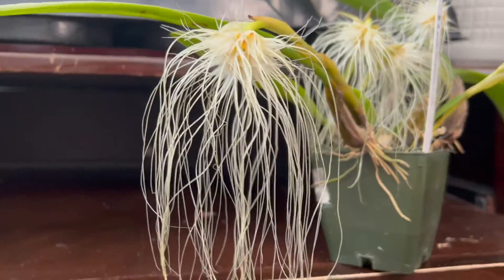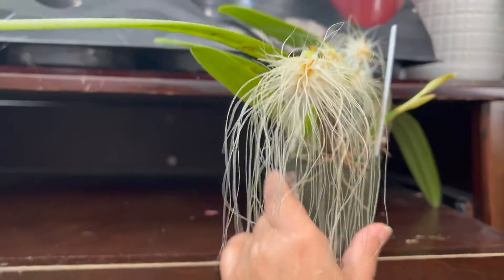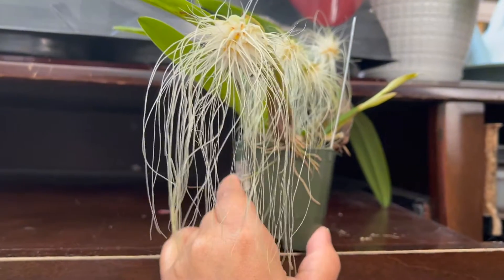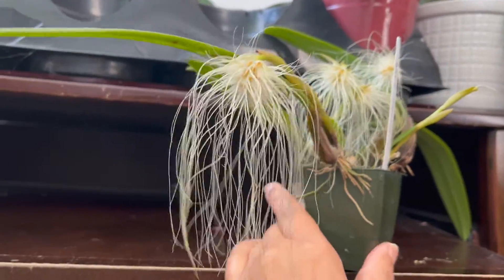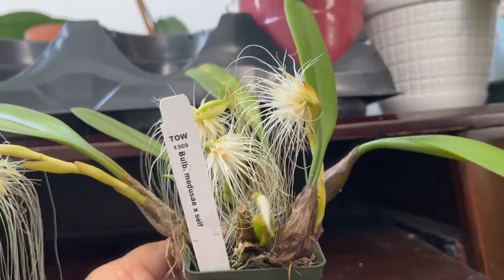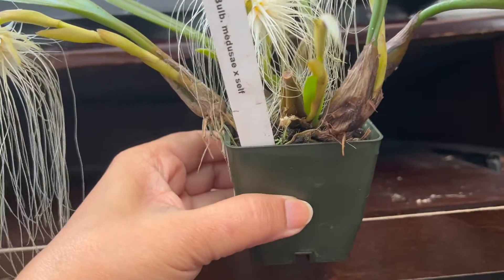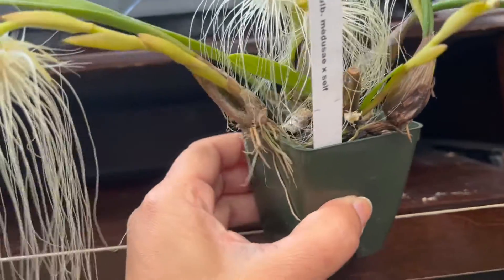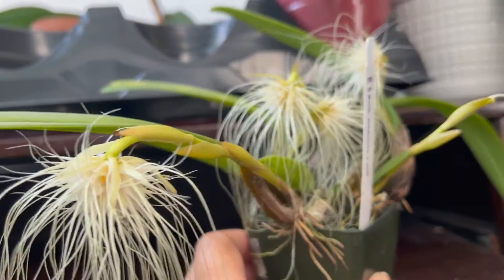It is a showstopper right here. I've been wanting this plant for a long time, so when I got it from Hawaii — from Maui Orchid — she said it was near blooming size. I didn't expect it to come in bud or spike at the time, so I was very thrilled when it opened up. I've only had it for about a week or so.